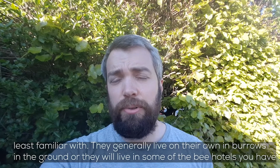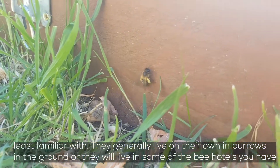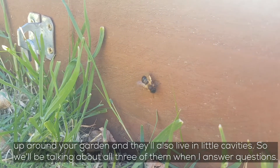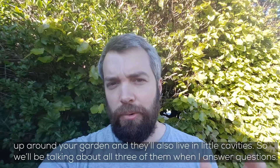Solitary bees generally live on their own in burrows in the ground, or they'll live in some of the bee hotels that you might have up around your garden, and they'll also live in little cavities. So we'll be talking about all three of them when I answer your questions.